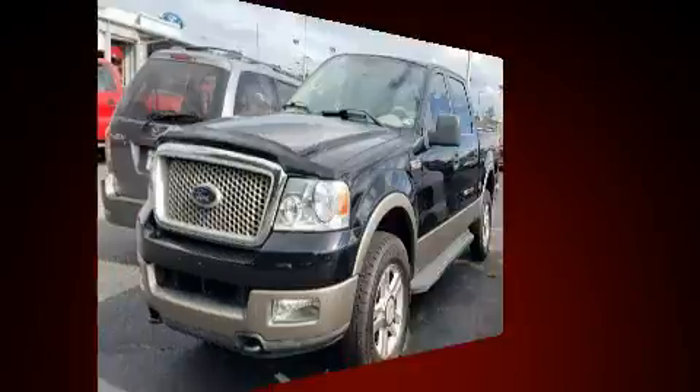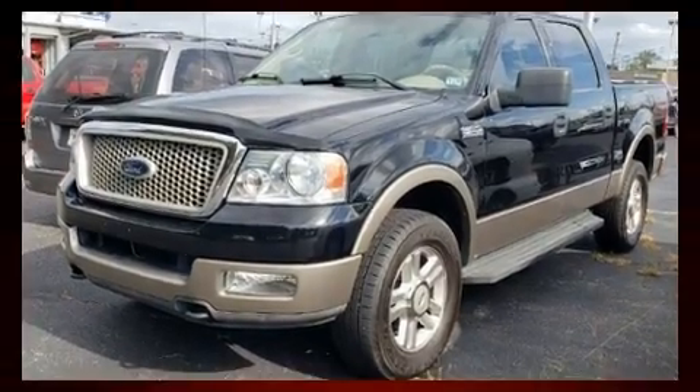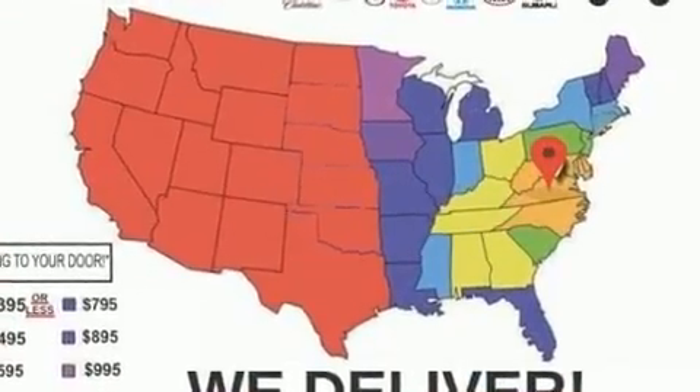All of the premium features expected of a Ford are offered, including front and rear reading lights, a tachometer, variably intermittent wipers, a rear step bumper, remote keyless entry, and air conditioning.